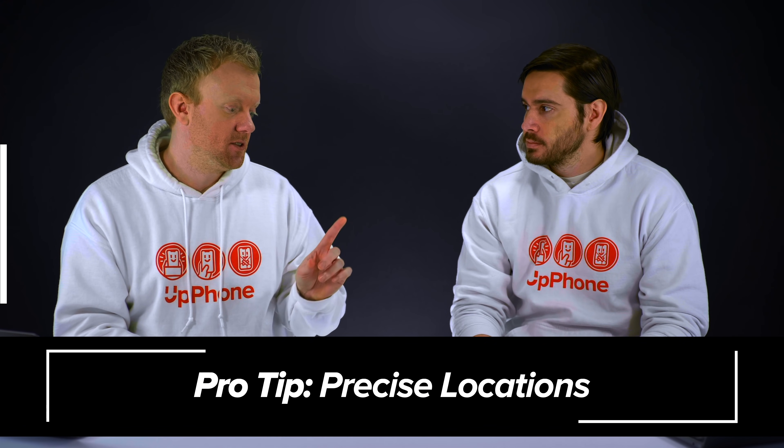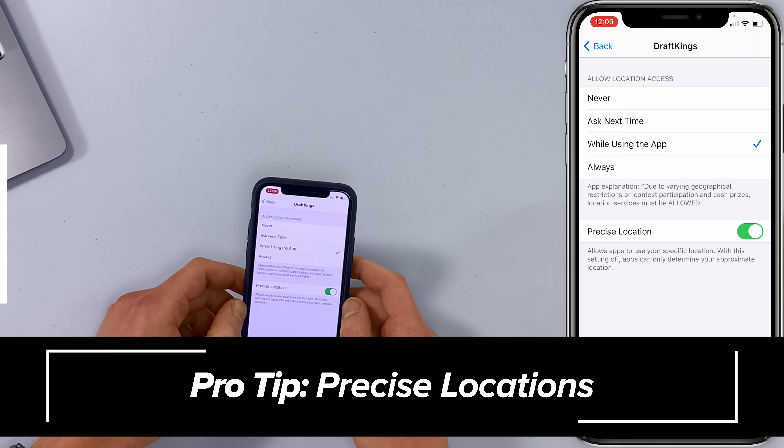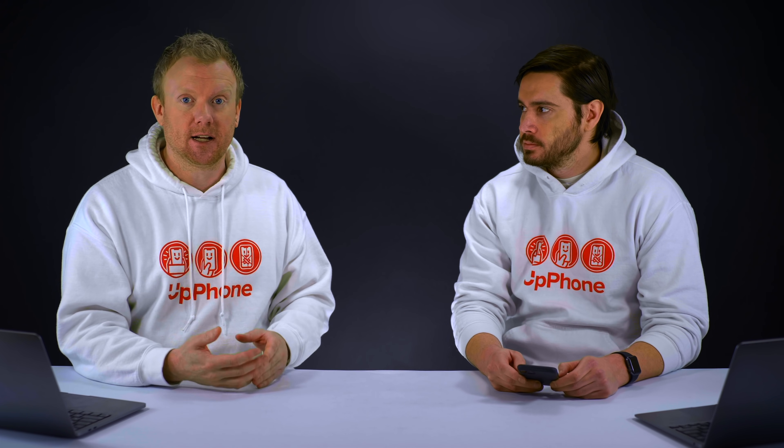New in iOS 14 is the Precise Location option. The more precisely your iPhone needs to know where you are, the more battery it's going to use. Just something to keep in mind as you're choosing whether or not to leave this on.